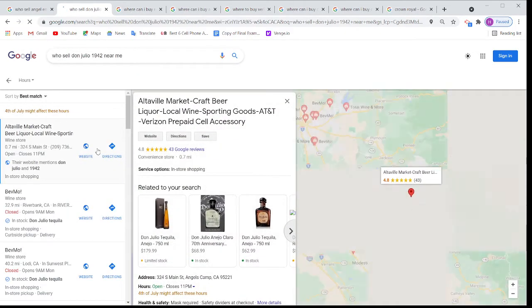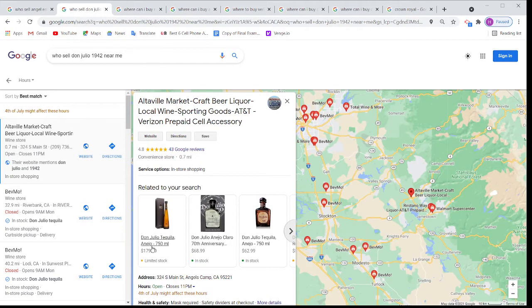Once I click here, you can see — Google is saying this store is selling Don Julio for $179. Don Julio 70th anniversary is showing, selling for $68.99.